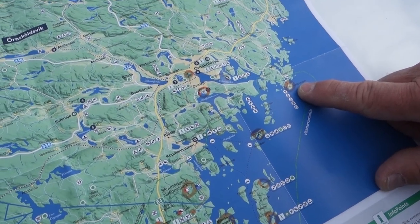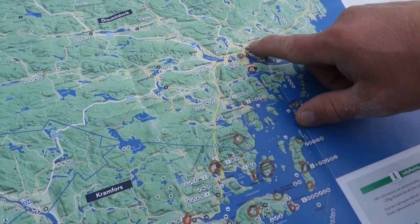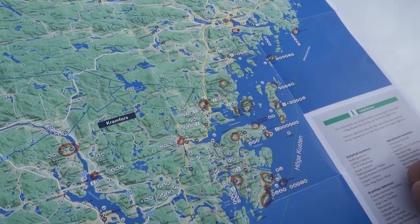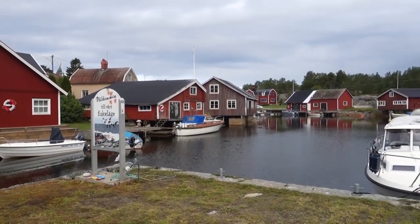I arrived here by train and we're heading to some of these spots. Here we have the small fishing village called Skepsmalmen.